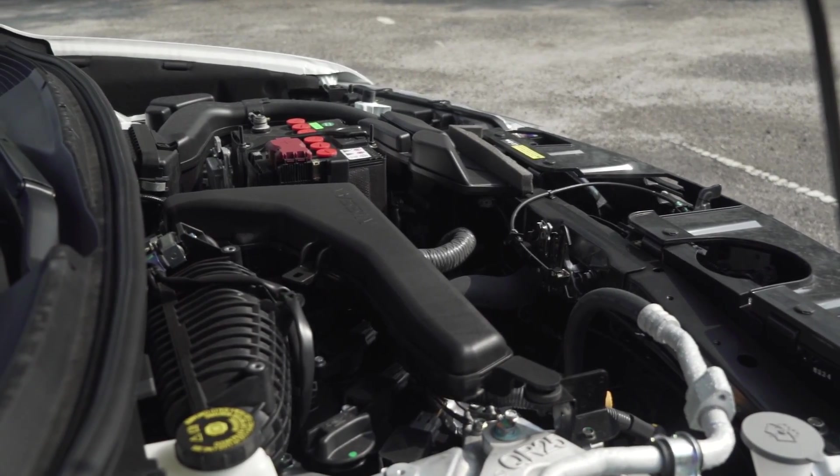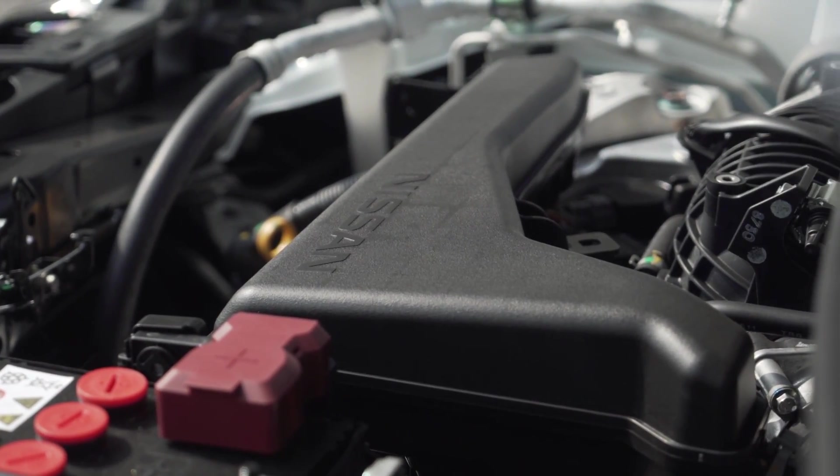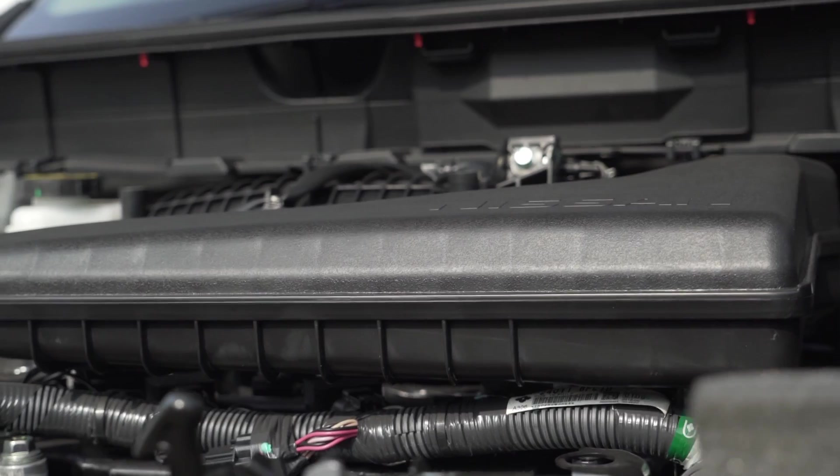The rest of the range carry over the same engines as before. The 2-litre direct injection makes 144hp and 200Nm of torque, while the 2.5 MPi makes 177hp and 236Nm of torque.